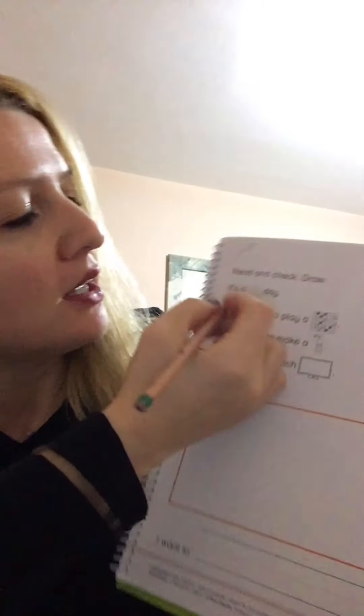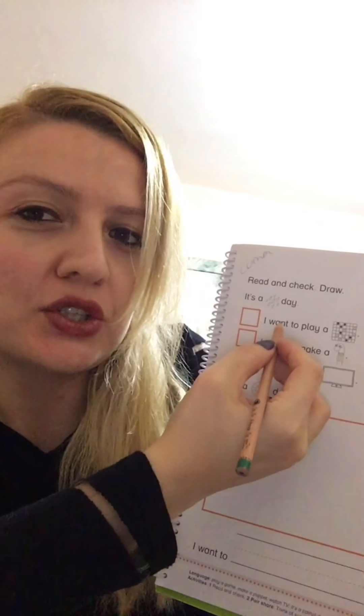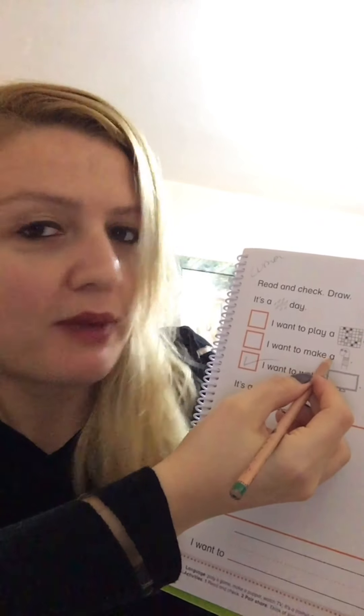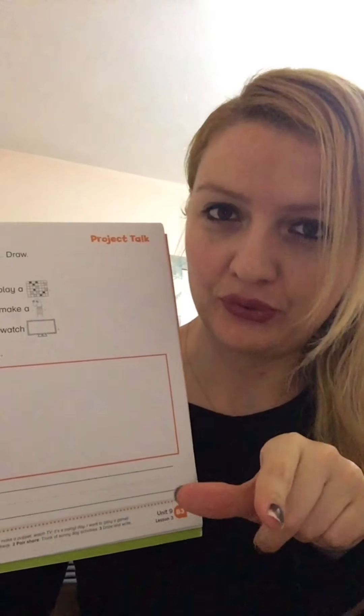For example, what does your teacher want to do when it's raining outside? Let me show you. It's a rainy day — do I want to play a game? No. Do I want to make a puppet? No. Do I want to watch TV? Yes! Okay, I think you're finished with that one, so let's move on to the next activity.